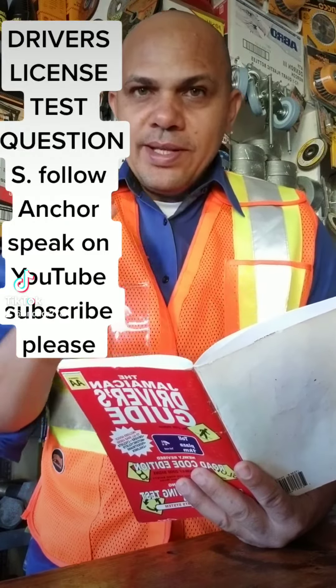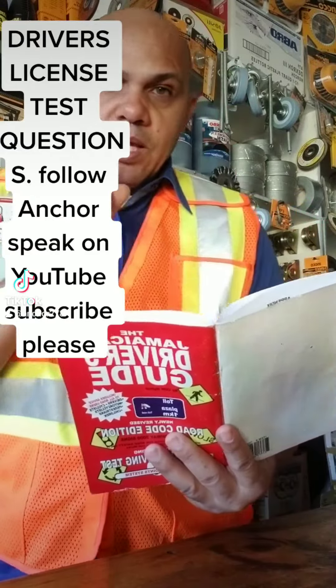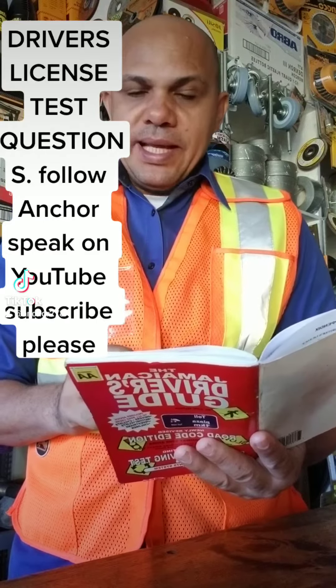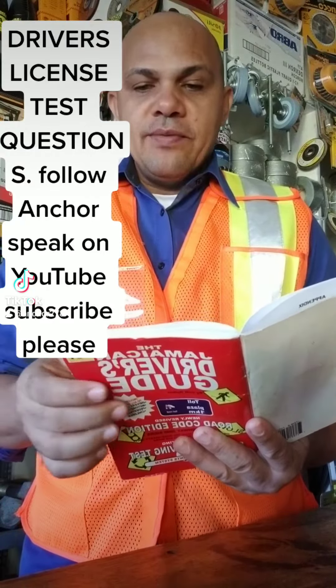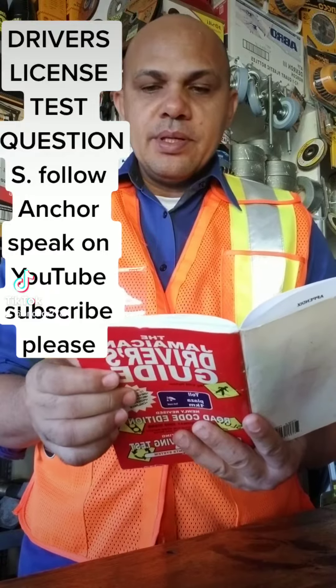When you're doing that test, you may see these three questions. Here is the first question now. Question number 89: What is the first thing to do when you are involved in an accident? Answer: stop your vehicle.